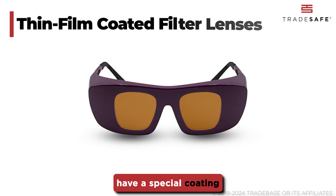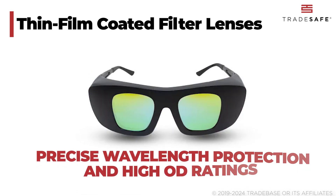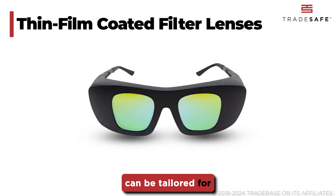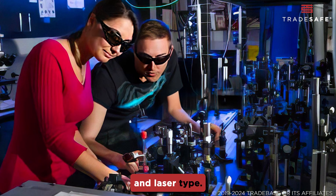Thin-film coated lenses have a special coating that provides precise wavelength protection and high OD ratings. They are lightweight and can be tailored for specific wavelengths. Choose the type that best suits your work environment and laser type.